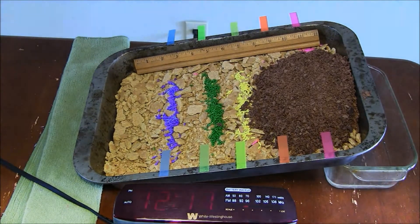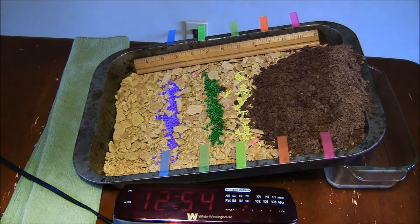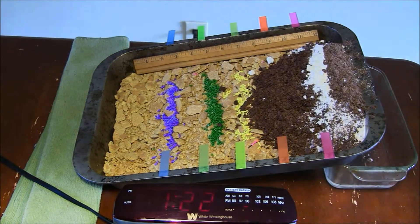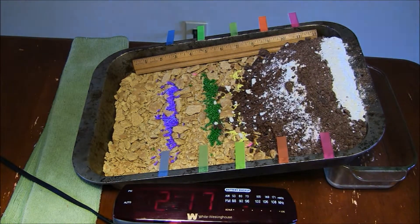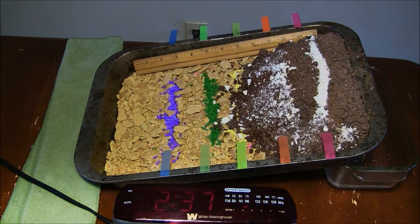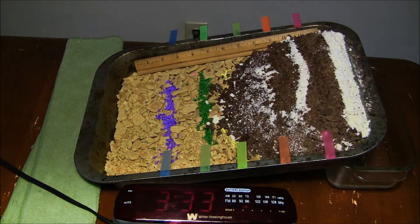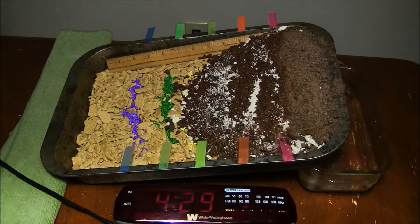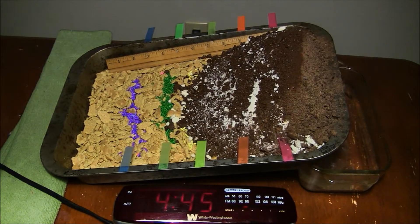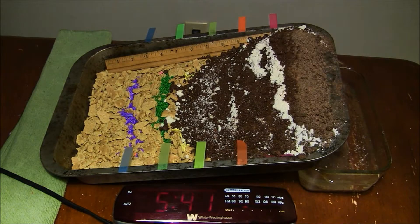But we can demonstrate some of the same processes using chocolate. Here we've made a model glacier out of chocolate. We've used cookie crumbs to represent rocks on the bottom of the glacier, and shaved chocolate to represent snow and ice. We used chocolate because it is soft enough to move even under low pressures like this. In this experiment, we added chocolate to the top of the glacier every 12 minutes. Once enough chocolate is added, the glacier really gets going. If you look closely, you can even see crevasses, or cracks, where the top of the glacier broke apart.